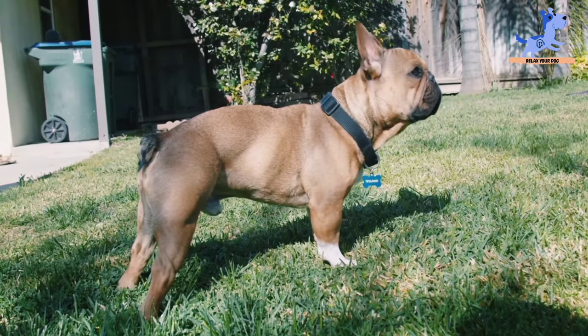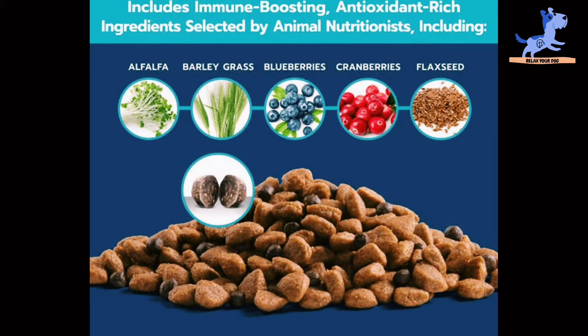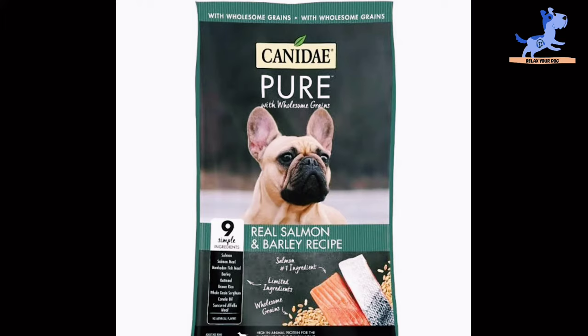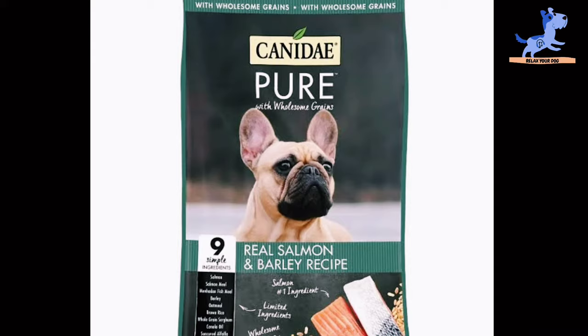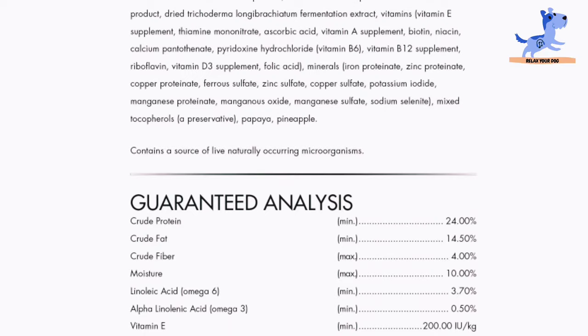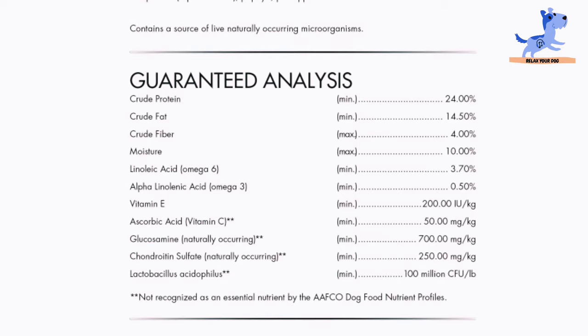It also contains antioxidants to protect your little furry family member from all kinds of diseases and ailments, and L-carnitine helps with muscle development. In third place is Canidae Grain-Free PURE Healthy Weight Real Chicken and Pea Recipe Dry Dog Food, with a rating of 4.8. The top 5 ingredients include chicken, turkey meal, garbanzo beans, chicken fat, and potatoes.